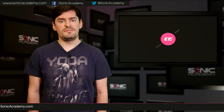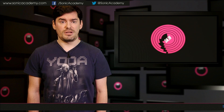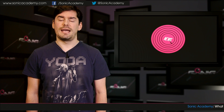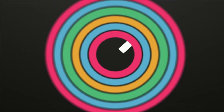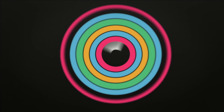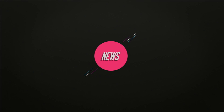And that's the Sonic news for the 18th of December. Don't forget to comment below, post on our Facebook, follow us on Twitter at Sonic Academy, or even post on the forums at SonicAcademy.com. We'll see you next time.